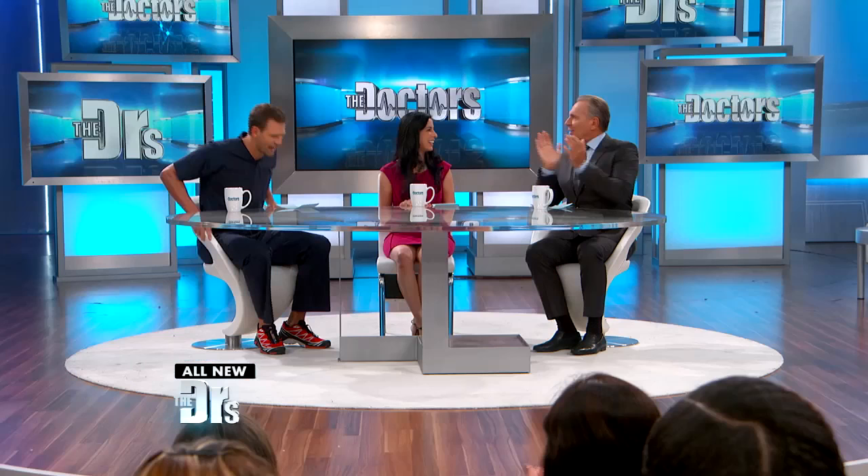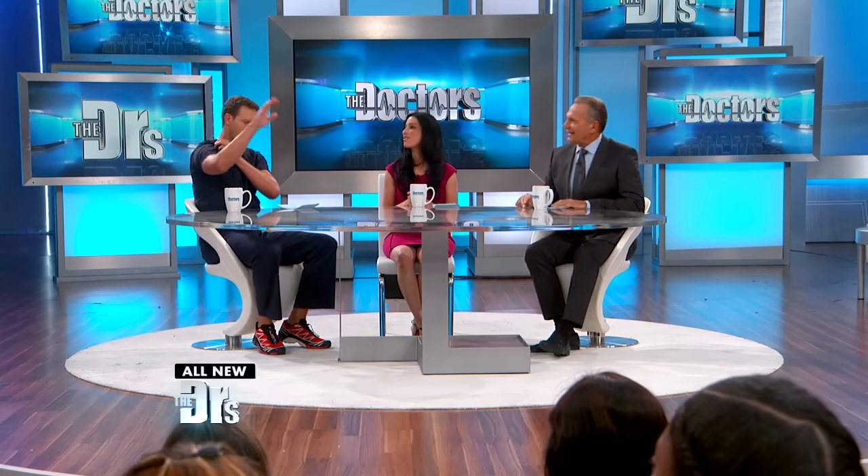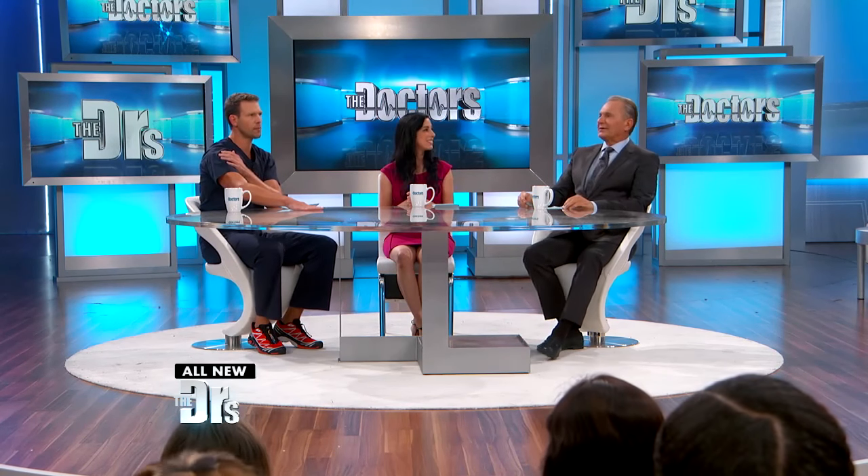Welcome to everyone joining today. Board certified dermatologist and our good friend Dr. Sonia Batra, welcome back. Now Dr. O, as we all know, is a plastic surgeon. He has people coming to him all the time trying to achieve the perfect look. But the opposite of that — let's talk about an app called the Ugly Meter.